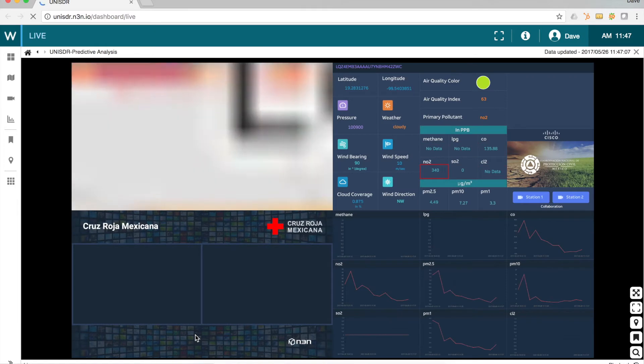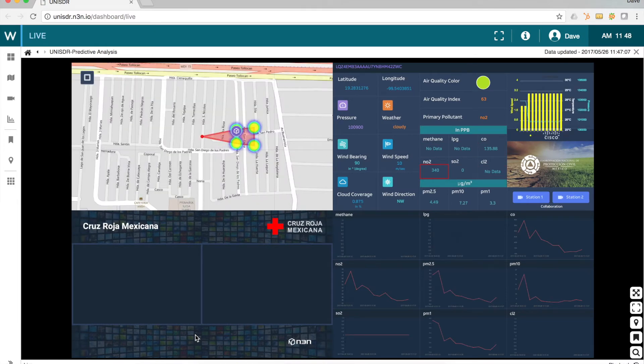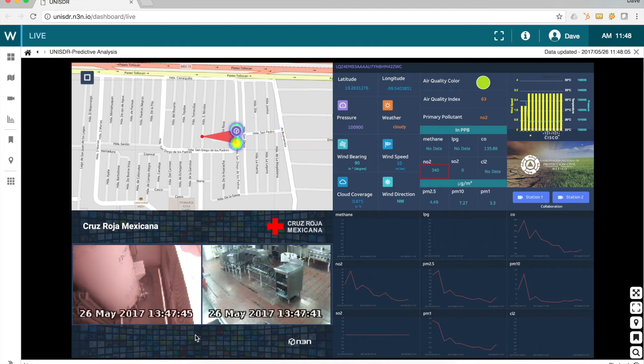In the public safety arena, the emphasis is shifting from disaster response to disaster risk mitigation. Our data analytics and predictive modeling capabilities enable proactive measures in the event of a catastrophe. This demonstration shows how real-time gas, wind, temperature, and other environmental sensors can be used to predict the path of a toxic gas release into a populated area.